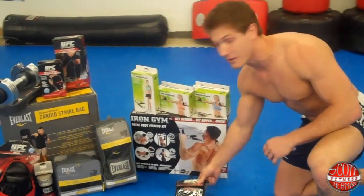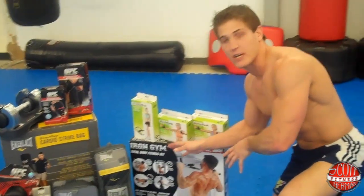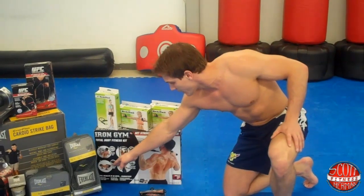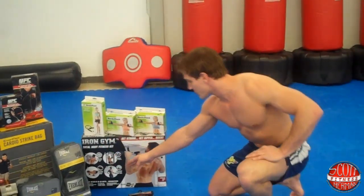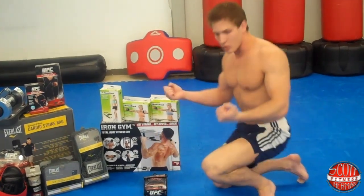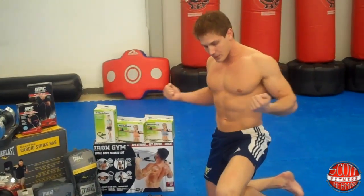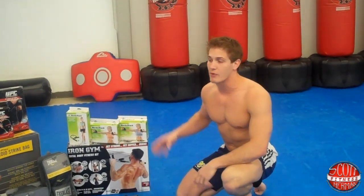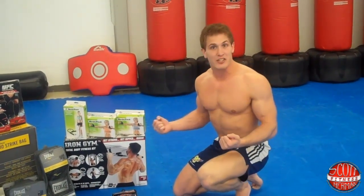We have the Iron Gym total body fitness kit. This isn't just the Iron Gym — it comes with hanging straps to do leg lifts and rotating push-up grips. It also comes with the electronic ropeless jump rope, which is basically two handles with weights on the end and you jump and spin. I got a chance to use these in the JNL Fusion Fitness videos and they were really cool. You never miss a jump because there's no rope, you never smash your toes, and you can increase your speed and momentum.